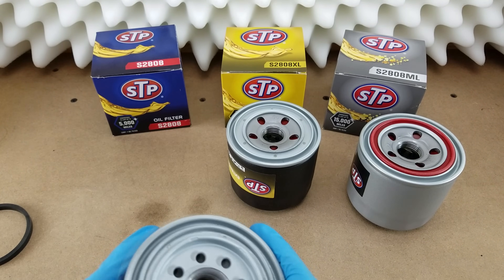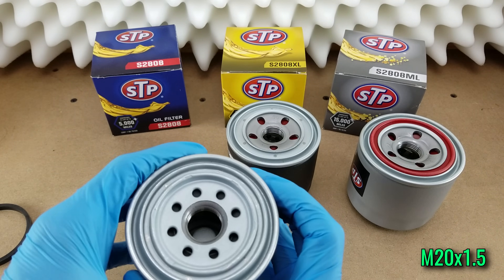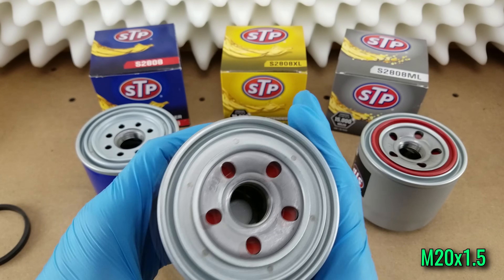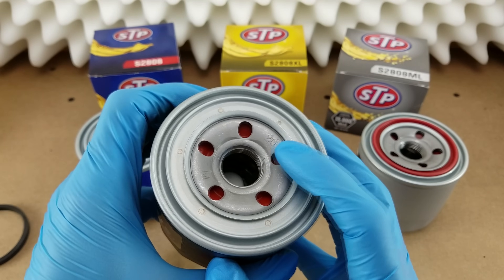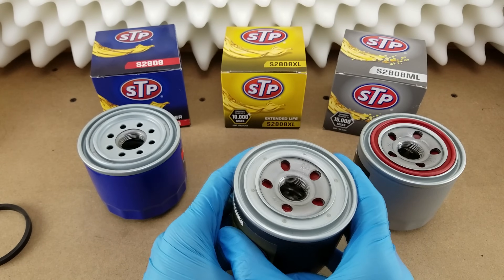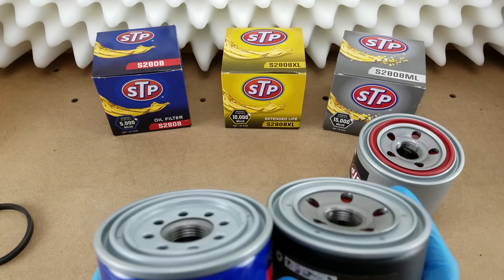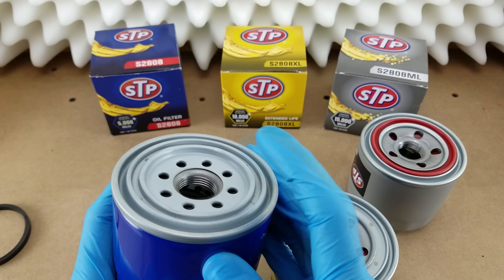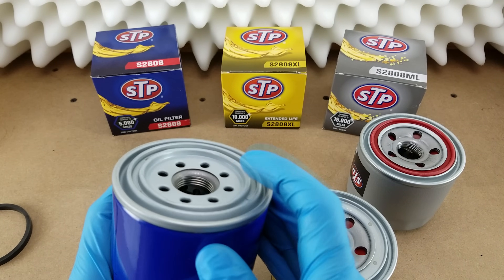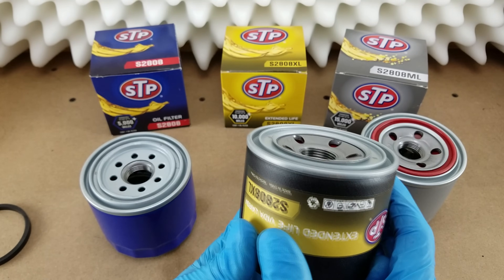Lastly on the exterior, the threaded center holes: all of these have an M20 by 1.5 thread, which is why you see the M20 marking on the bottom of the ML and XL versions. The number of complete threads on the inside is less for the lower tier — you get four threads — while on the other two you get five.